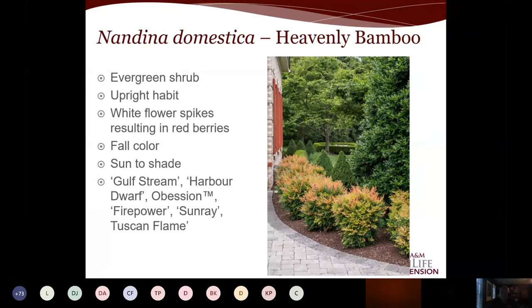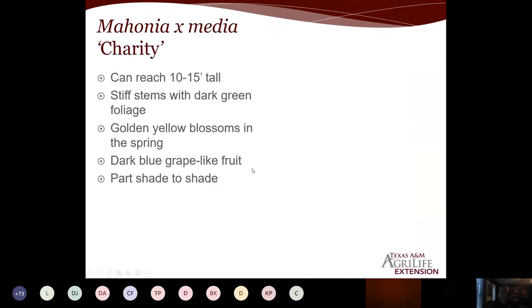Nandina is commonly used in foundation plantings and does bloom. There's a lot of new genetics — Gulf Stream set the bar, and now that it's off patent, varieties like Firepower, Sunray, and Tuscan Flame have new growth that really lights up. In shade, whether deep purple or bright yellow going to orange, the foliage is outstanding. These are very compact, tight, neat, and clean plants — excellent for shaded areas.